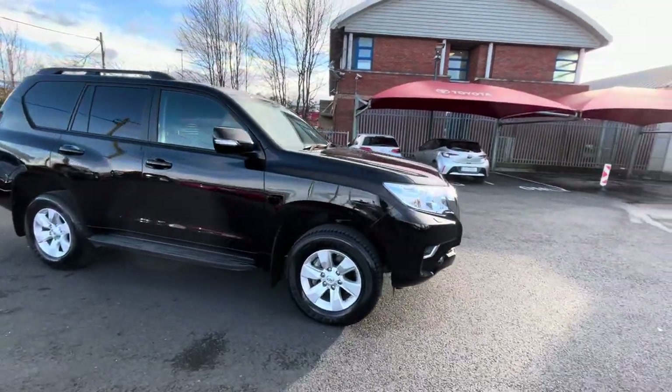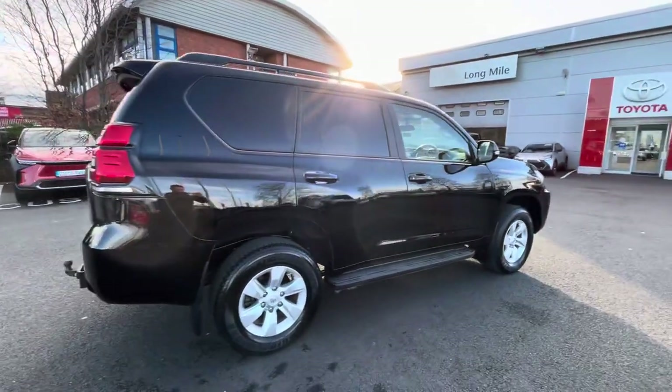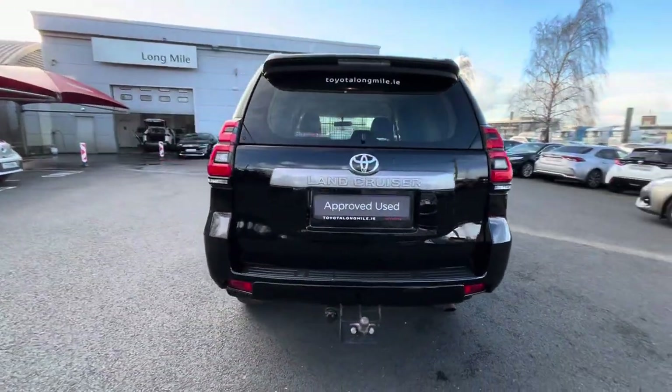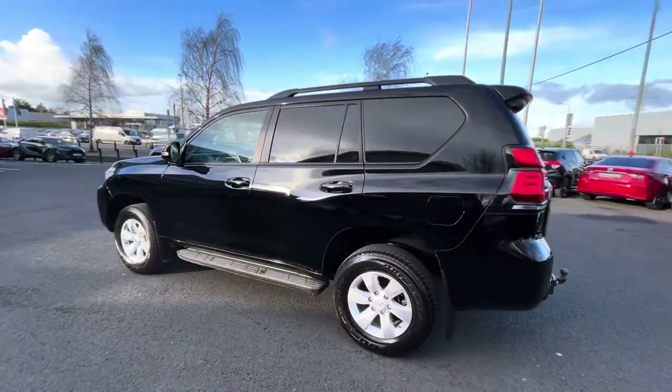Welcome to Toyota Long Mile. New to stock today, we have this 2023 Toyota Land Cruiser 2.8 long wheelbase, manual automatic, finished in black. It's a two-seater commercial.